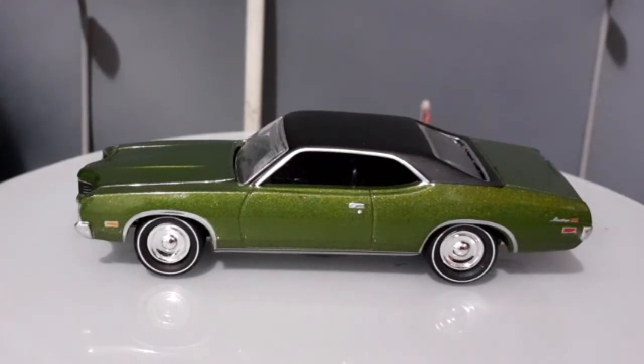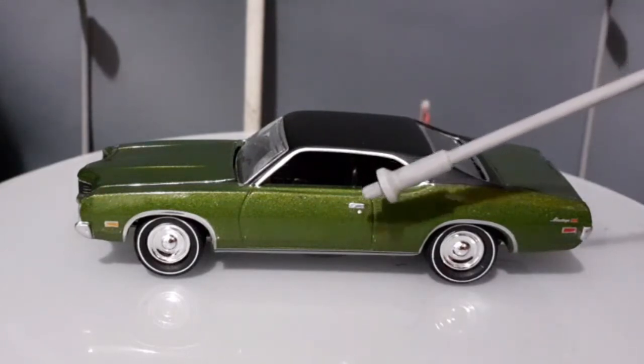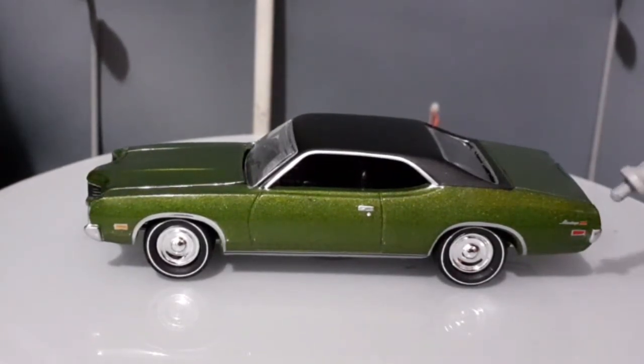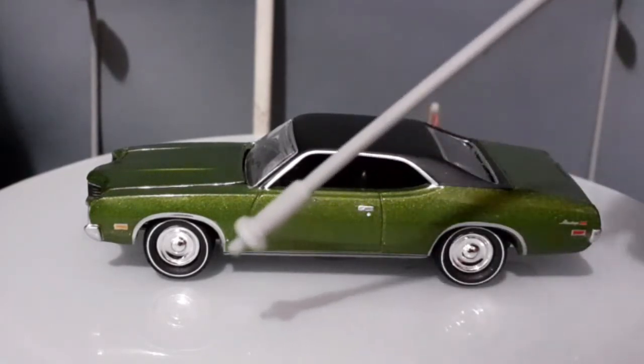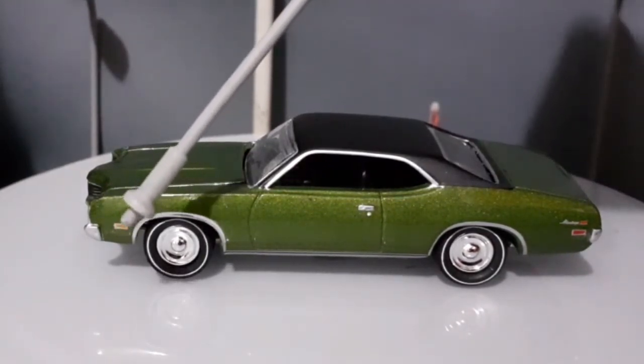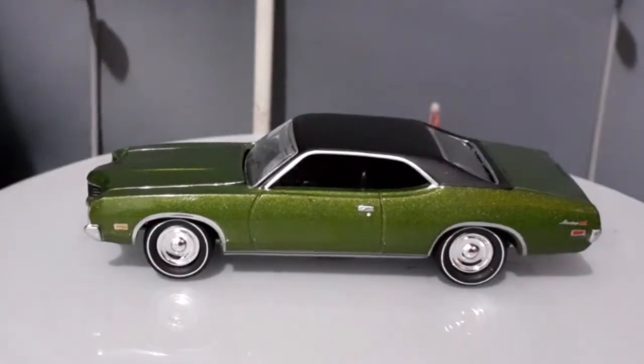A gente nota também alguns detalhes aqui que estão muito bacanas. A gente nota o cromado das janelas, o detalhe da maçaneta, os pneus com faixa branca, que é um charme muito legal nesses carros antigos. A gente nota o emblema aqui atrás escrito Montego GT, o pisca logo abaixo e uma parte do para-choque traseiro. Tem cromado também em volta das caixas de roda. O pisca na parte da frente está presente, e um pouco do para-choque dianteiro.